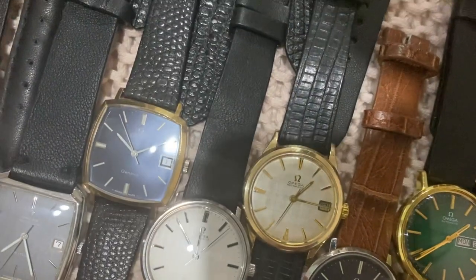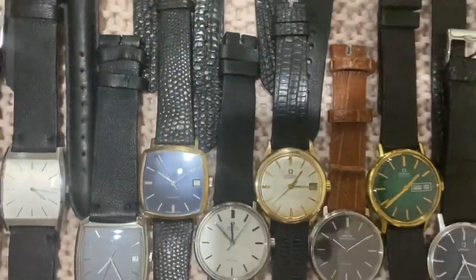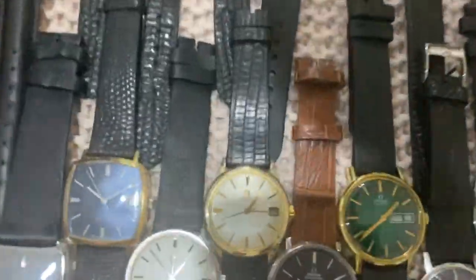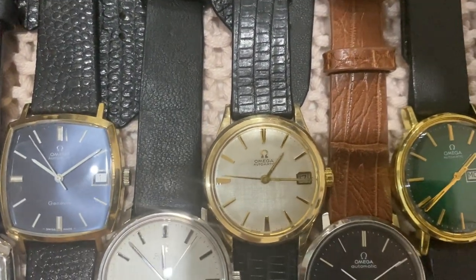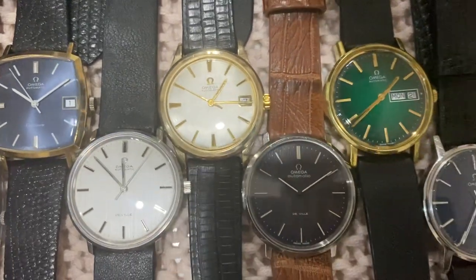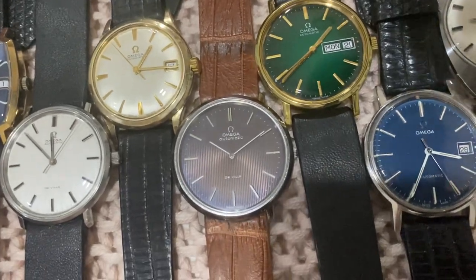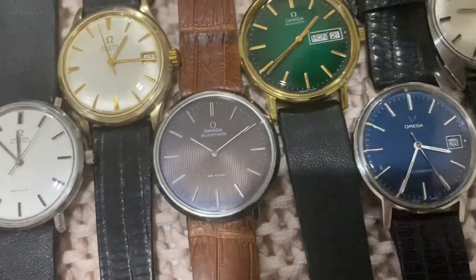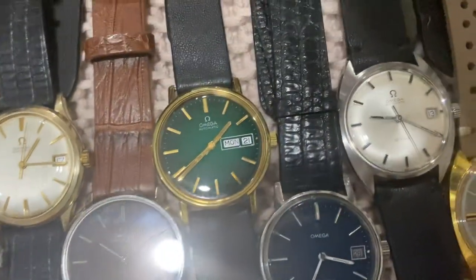A very stunning, super crisp Deville monocoque with a white linen dial, caliber 560 — reportedly only 3,000 caliber 560 movements were ever made, spread over about 12 different US market models, making them quite collectible. Then a 36mm Deville with a gray tapestry dial patterned with a slight purple-bluish hue — very stunning.